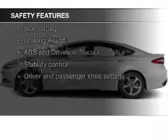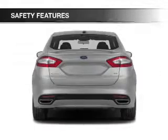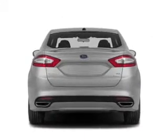A backup camera, curtain head airbags, side airbags, independent suspension, brake assist, and traction control.